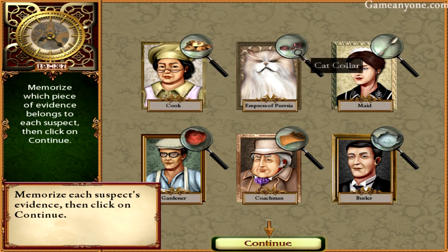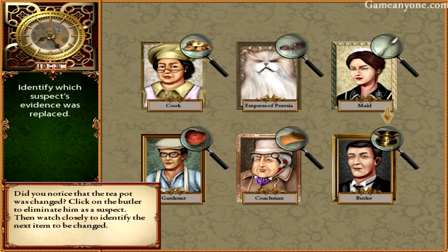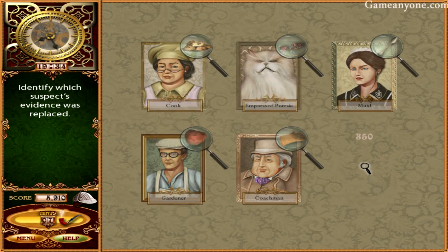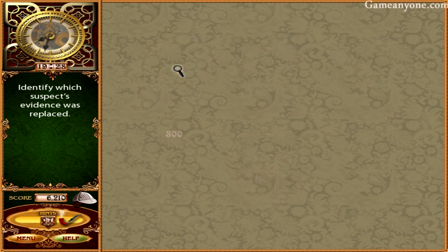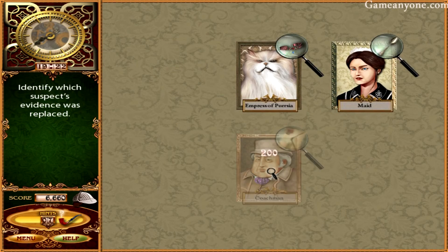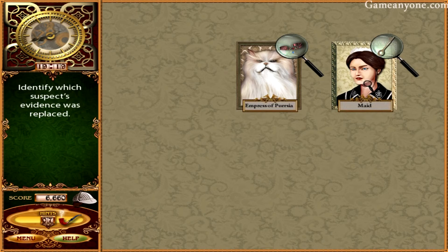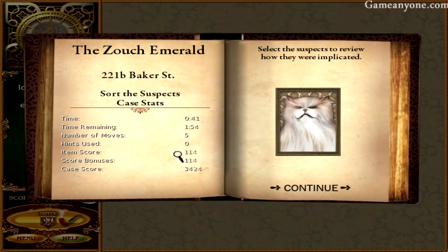So: tulip, scones — pretty easy. Coachman's got the gloves, butler's got the teapot, she's got the spoon. We find the difference — which was the tulip. Of the garden, he has a tulip. Her, of course. Him, of course. Her with the key, which only leaves... the Empress of Persia. Alright, let's continue.